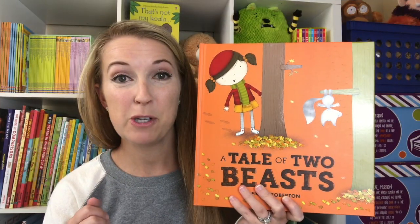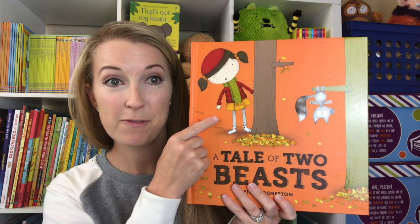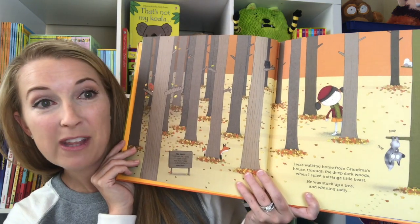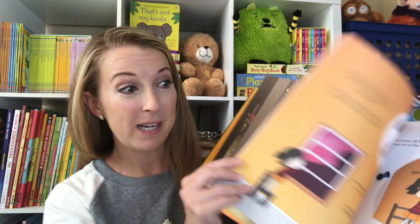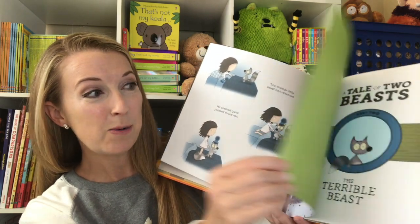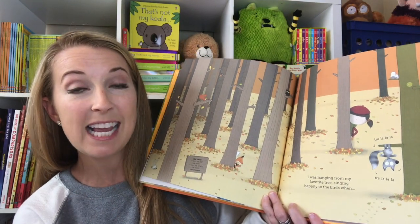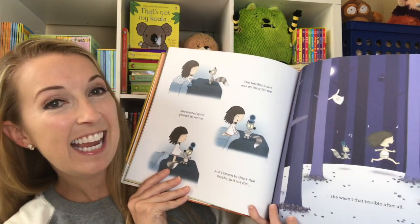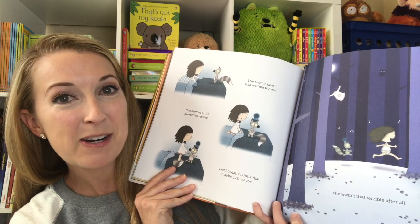This is a tale of two beasts where you get to hear the same story twice — from the perspective of first the little girl, and then of the wild beast inside. She finds a little animal that she thinks she needs to rescue. Turns out the little animal is a wild beast and actually doesn't need to be rescued. Then we get to hear the same story from his perspective: when a terrible beast comes and takes him away. He decides that he kind of likes the coziness she has provided for fall and comes back to her after all.